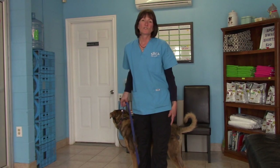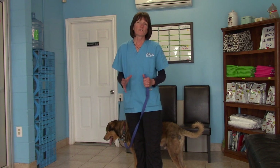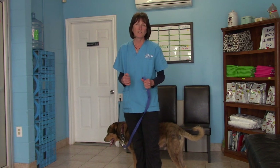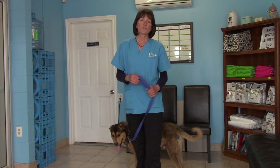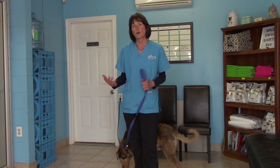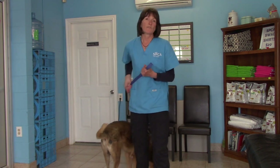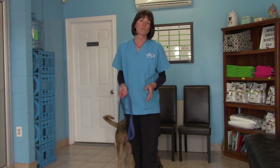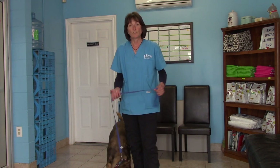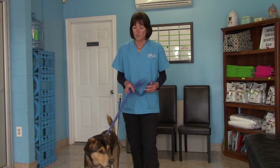If there's ever a dog in the shelter that you feel uncomfortable handling, you should probably not handle that dog. If you're nervous around the dog, the dog is going to pick up on that, and that's not good. You're better off watching someone else handle the dog first. Never feel like you have to handle a certain dog if you're not comfortable — we want everyone to stay safe, and dogs will pick up on your nervousness.